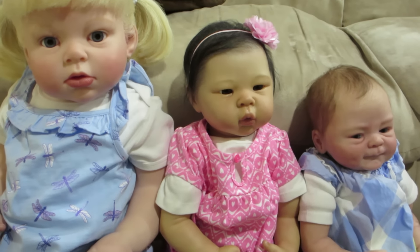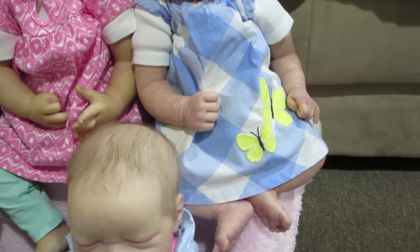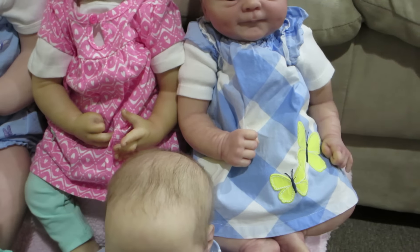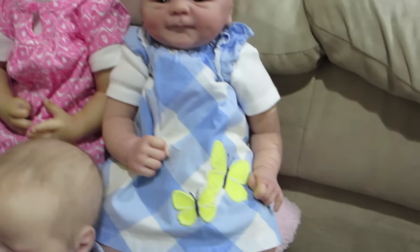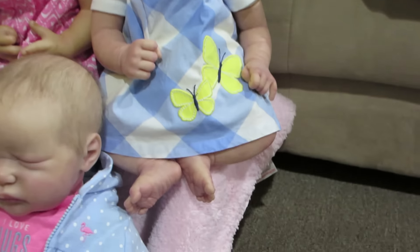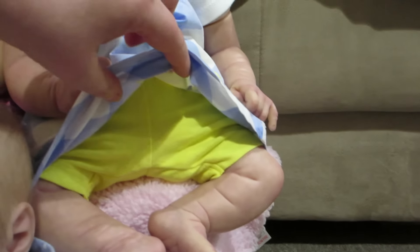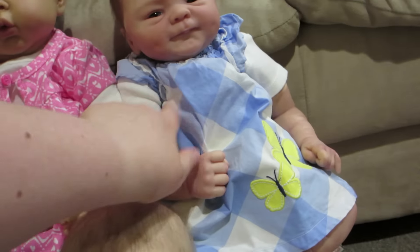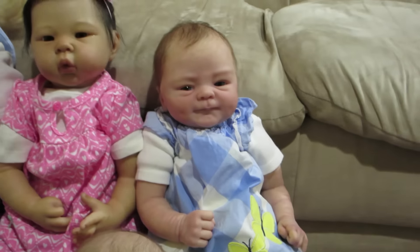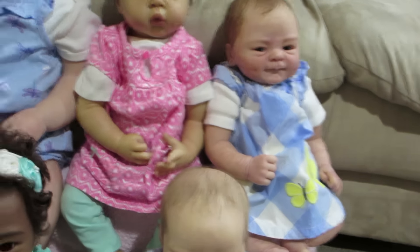Then we have Savannah and she too is wearing an outfit from her Auntie Marilyn that we got at Christmas. It's got yellow butterflies — it's really cute — and it looks like a dress but there are actually little yellow shorts underneath. They're really, really tiny. I had actually wanted to put this outfit on Haley but the shorts were just way too small for her butt.